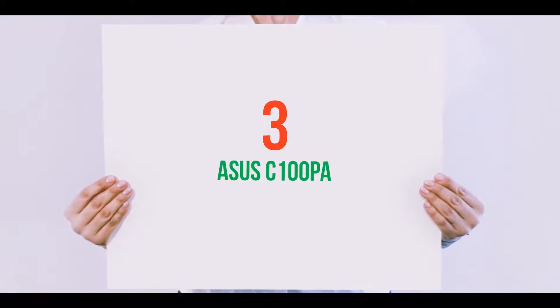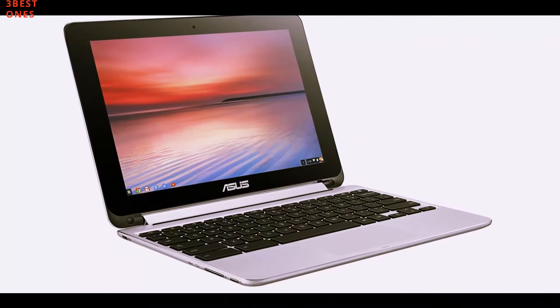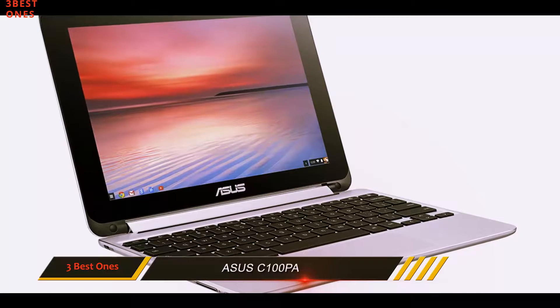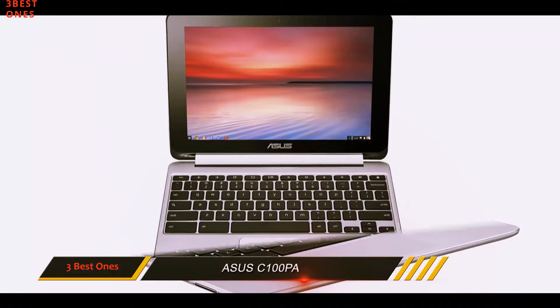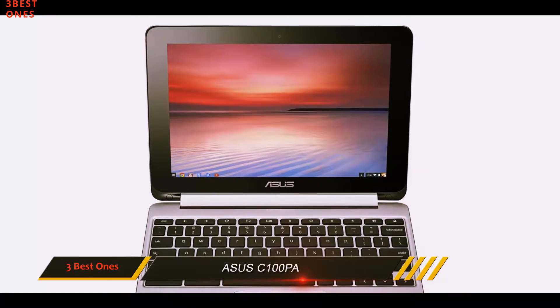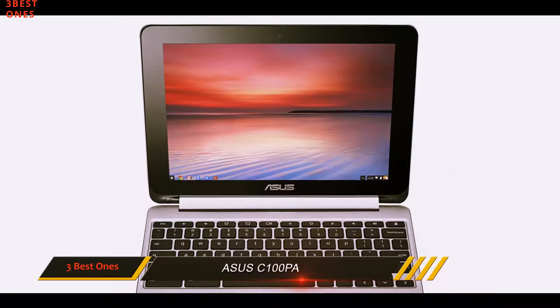Starting at number 3: the Asus C100 PA. Weighing an ultra lightweight 2 pounds and only 0.6 inches thin, the Asus C100 PA is a terrific Chromebook model that's portable enough to fit into a purse or backpack.